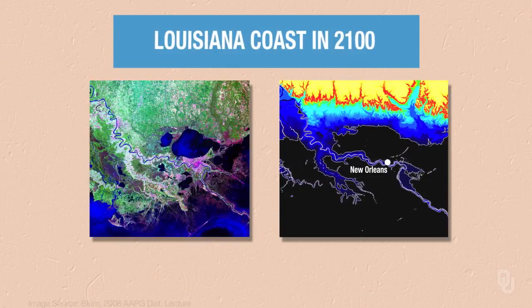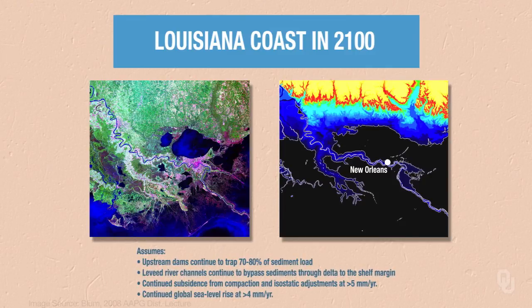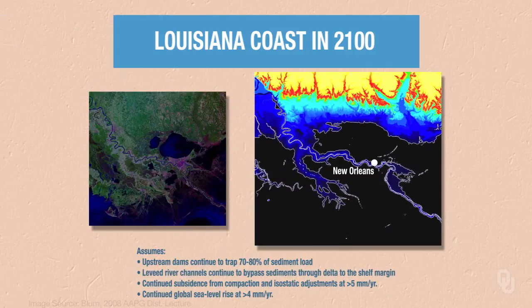Here are some projections of what the Louisiana coast may look like in 2100. Look at the right figure — New Orleans is basically surrounded by areas less than one meter in depth that would probably be principally water. The only land remaining is along the levees. When you add sinking due to compaction and absolute sea level rise, you have some serious issues for New Orleans.